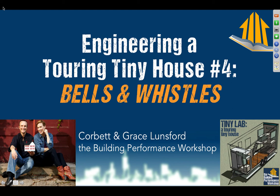Welcome to the fourth and final night of webinars describing the engineering of our Tiny Lab, which is a touring tiny house. This is a little different than most tiny houses, which are built to be moved just a few times. We're going to have this thing on the road, and we'll talk about why soon.